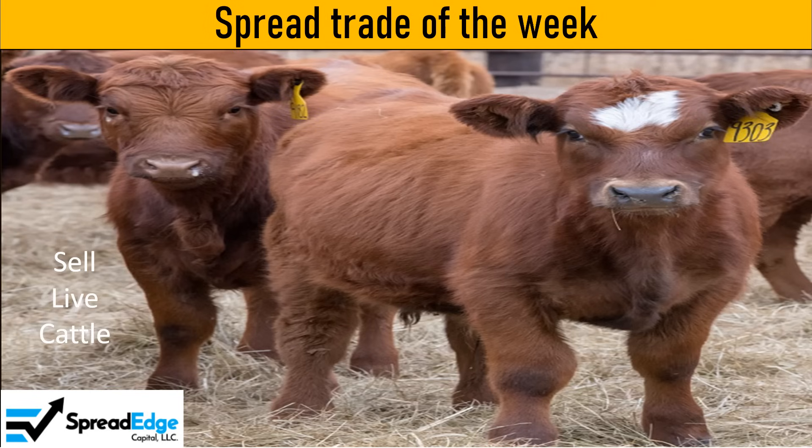This is Darren with Spread Edge Capital. This week I will highlight a live cattle calendar spread that was published in the Spread Edge newsletter this past weekend. At the end of this video, I will show you how you can subscribe to the newsletter for the first month for just $1.